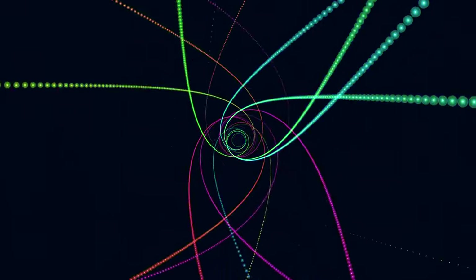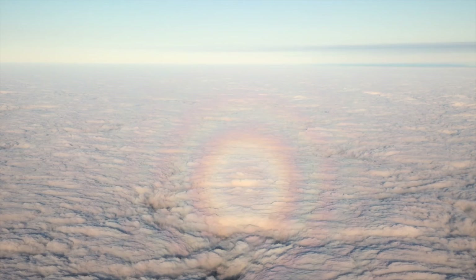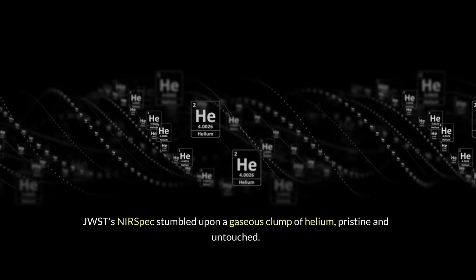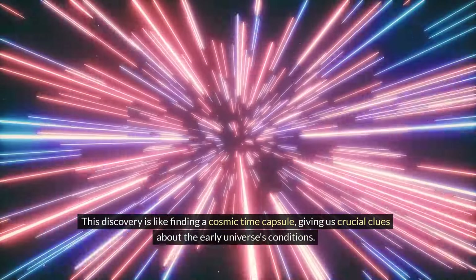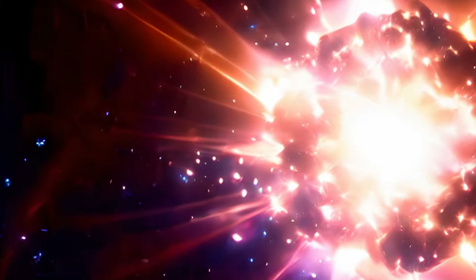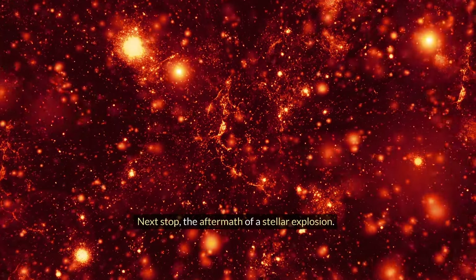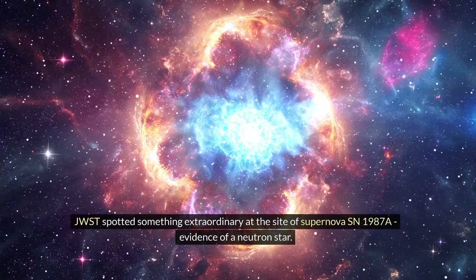Now let's journey into the halo surrounding GN-z11. JWST's NIRSpec stumbled upon a gaseous clump of helium — pristine and untouched, no other elements in sight. This discovery is like finding a cosmic time capsule, giving us crucial clues about the early universe's conditions.